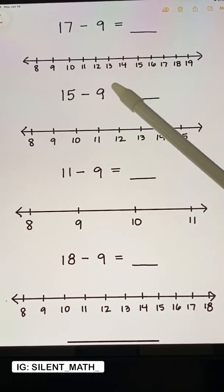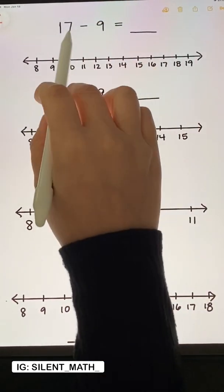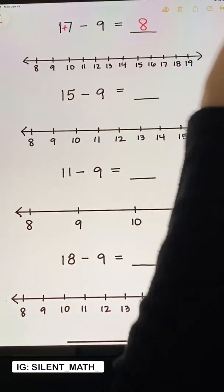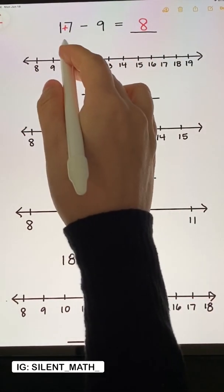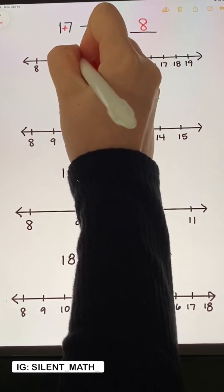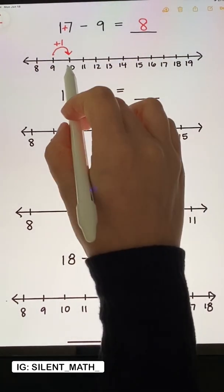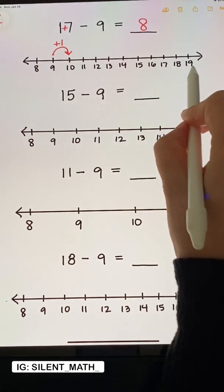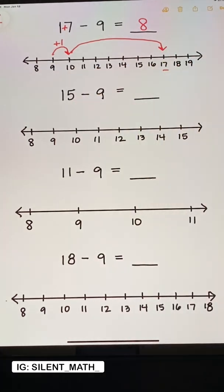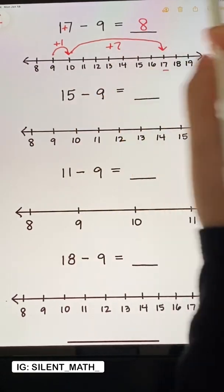Here I have written down all the problems that were shown on that video. The trick told us if we were to add these two digits, we would find the difference, and we get 8. But why is it that 1 plus 7 gives us the right answer? When subtracting by 9, 9 happens to be 1 away from 10. So if we put plus 1, then 10 to any of these digits on the number line is just the very last digit. See how from 10 to 17 is 7, which is the last digit? And if we add 1 and 7, we get 8.